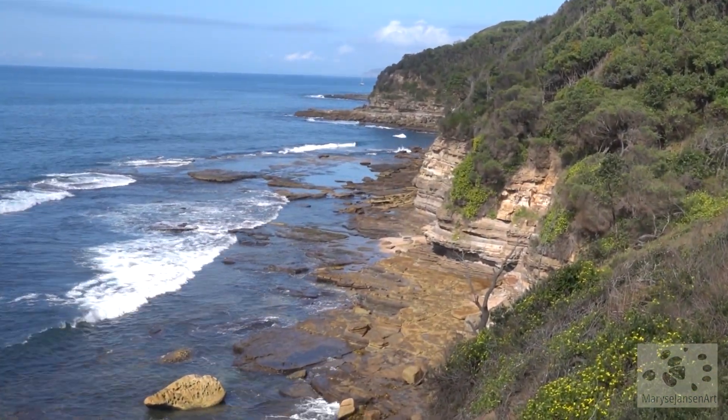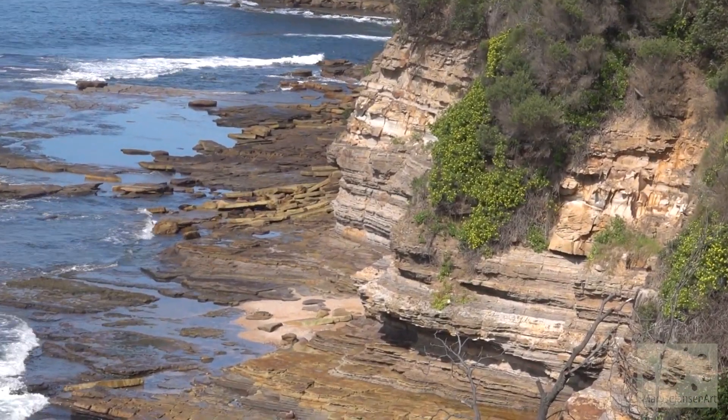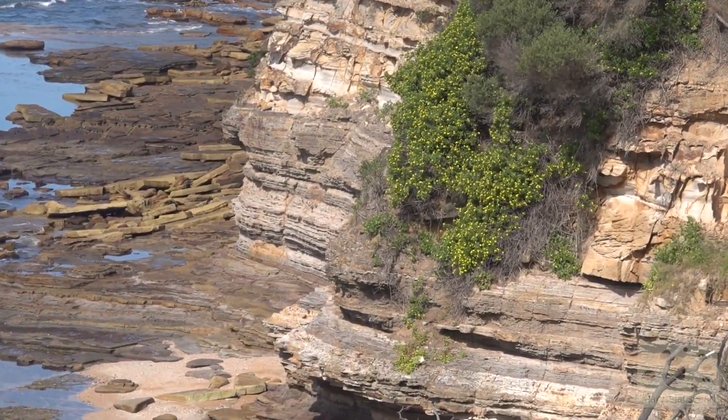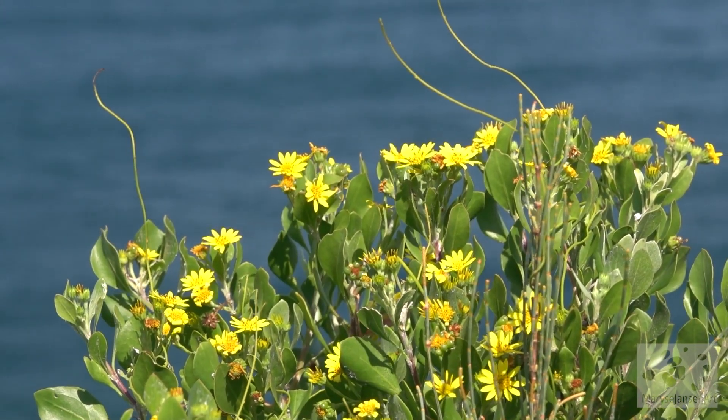And have you noticed all those yellow flowers? Look down there — how they're hanging down the rocks. So many of them, really brightening up the landscape. Very pretty.